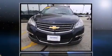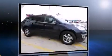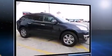Outstanding design defines the 2015 Chevrolet Traverse. A 3.6-liter V6 engine pairs with a sophisticated 6-speed automatic transmission, and for added security, dynamic stability control supplements the drivetrain.